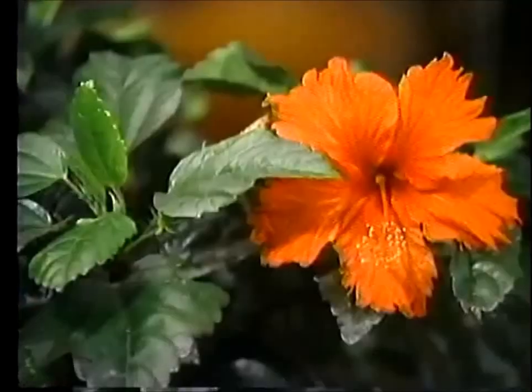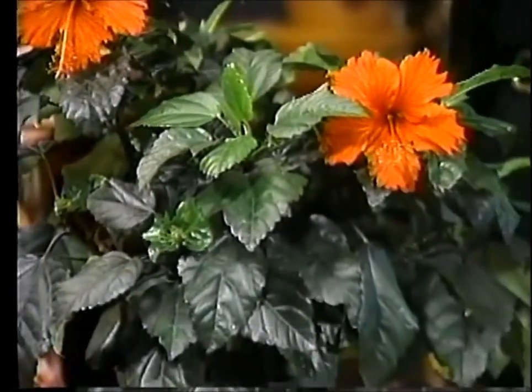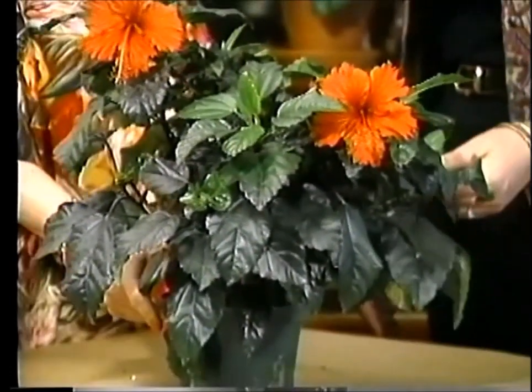I have one at home that has bright hot pink blossoms and it's bloomed all throughout the winter, but it's sitting right in front of a south window. That would be a good home for them — that's the place for them.